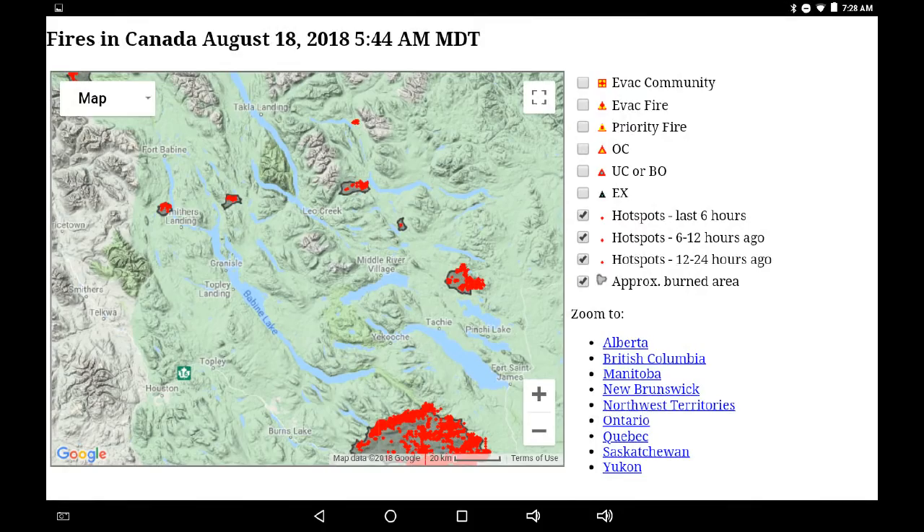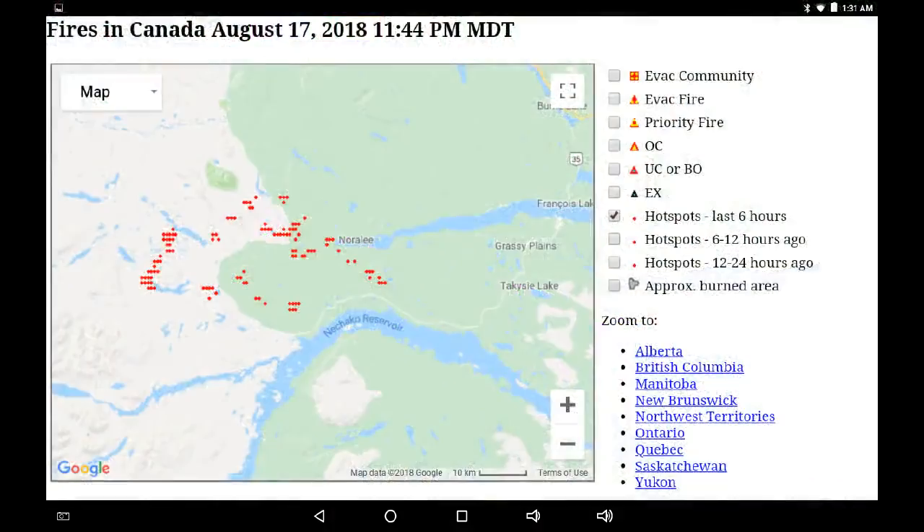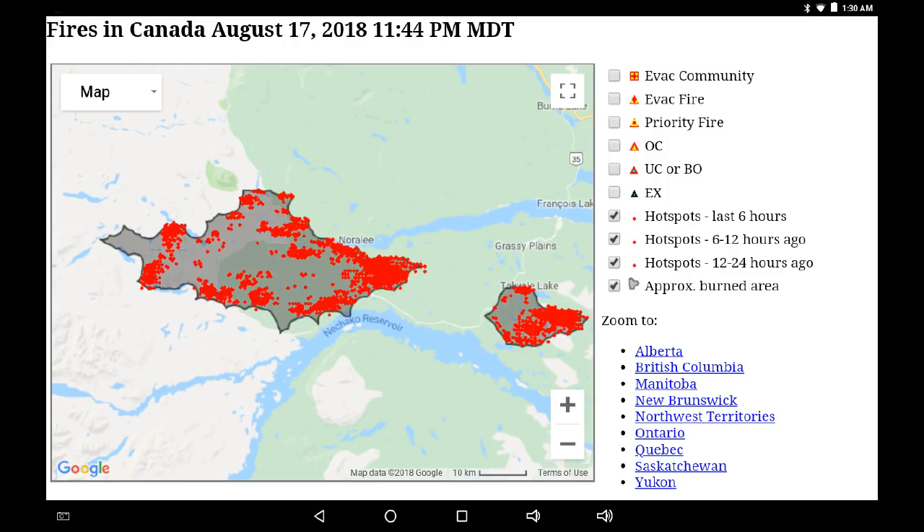We'll come back and look at that in detail, but first let's look at Nadina — this is south of Houston. We'll start with the six-hour map, the most recent infrared being displayed. Here's for the last 12 hours, all the infrared, and here's all the infrared over the last 24 hours. So that's what's burning right now. It's made an expansion eastwards over the last few days between Francois Lake and the Nechako Reservoir.